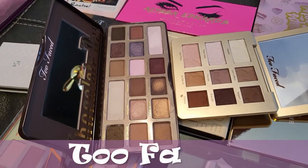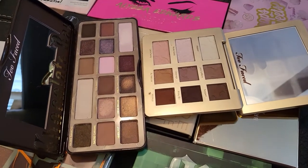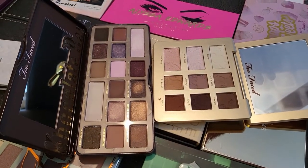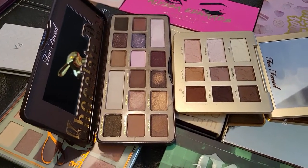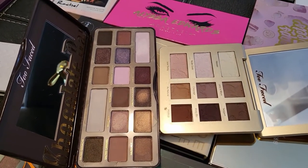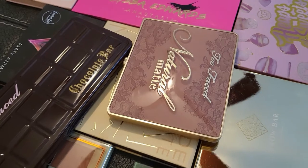Too Faced — I only have two eyeshadow palettes and both are really good quality. I don't play with them as much as I should, especially because they have soft, buttery shadows. The Chocolate Bar is so good and I love the colors; they still have the chocolate smell, which is amazing. I'm definitely keeping both. That one is the Chocolate Bar and the other is the Natural Matte.